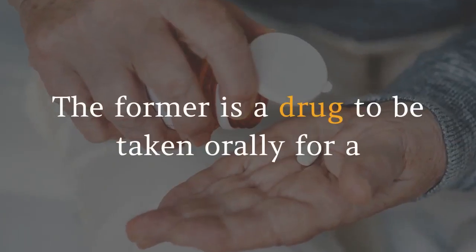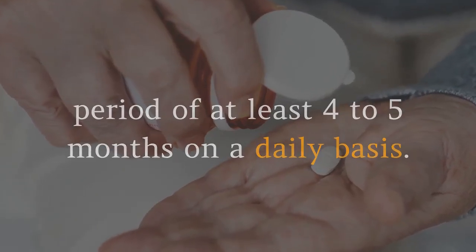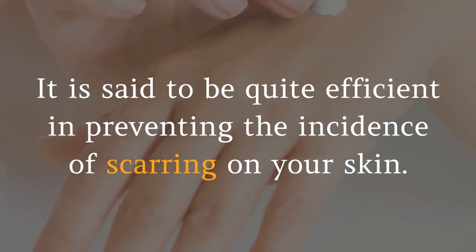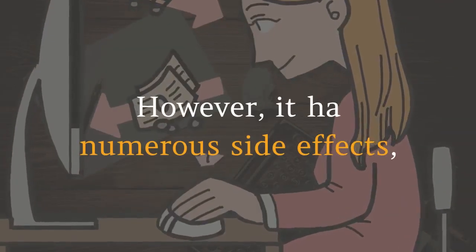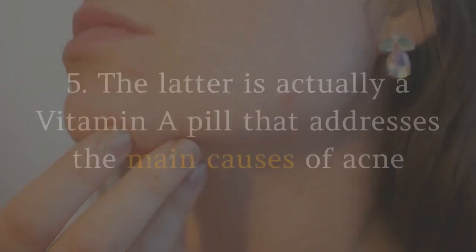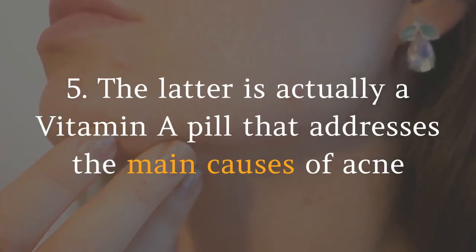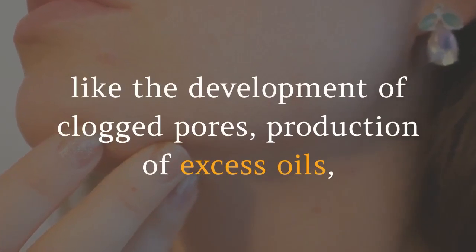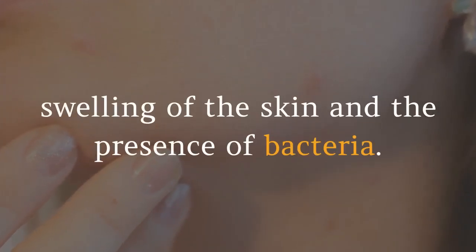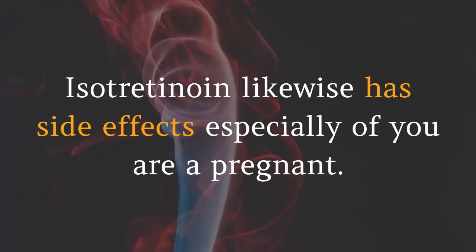Four and Five: The last two recommended remedies involve particular drugs — Accutane and isotretinoin. Accutane is a drug taken orally for a period of at least four to five months on a daily basis. It is said to be quite efficient in preventing the incidence of scarring, however it has numerous side effects which you should understand before buying it. Isotretinoin is a vitamin A pill that addresses the main causes of acne, like clogged pores, excess oil production, skin swelling, and the presence of bacteria. Isotretinoin likewise has side effects, especially if you are pregnant.